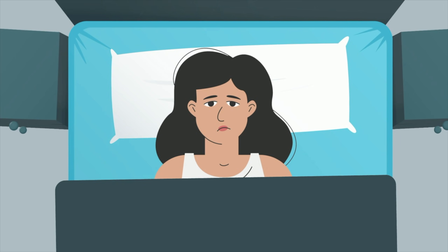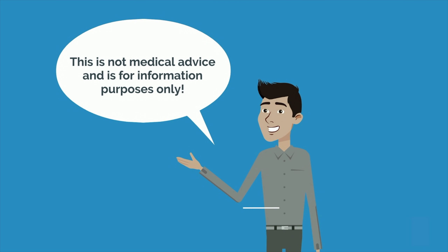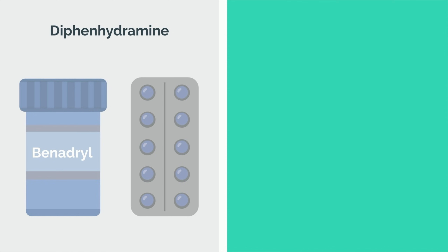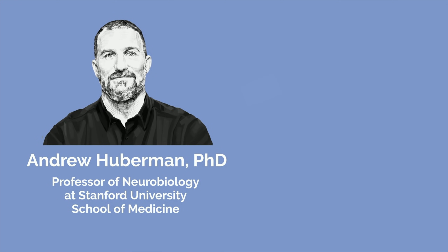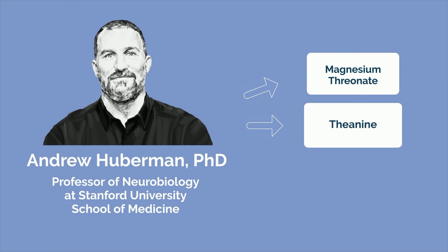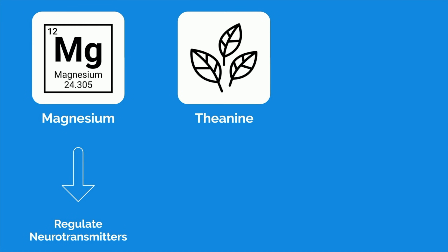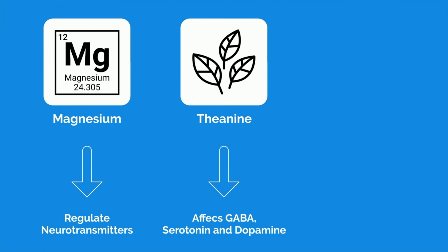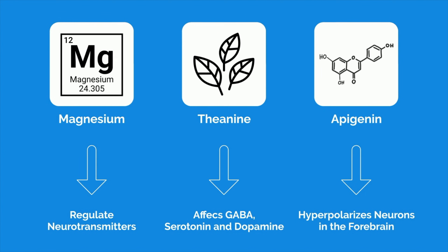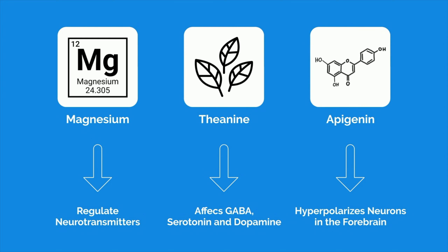Sometimes, even when you've done everything right, you'll still have nerves and find it difficult to fall asleep the night before. In these cases, there are some things you can take to facilitate falling asleep. This is not medical advice and is for informational purposes only. Common over-the-counter solutions used by students include diphenhydramine, also known as Benadryl, or exogenous melatonin. However, either can lead to grogginess the next morning. Andrew Huberman, professor of neurobiology at Stanford University School of Medicine, instead recommends a cocktail of magnesium threonate, theanine, and apigenin to facilitate sleep onset. Magnesium helps to regulate neurotransmitters that are directly related to sleep. Theanine is an amino acid found in tea leaves that promotes relaxation and facilitates sleep by affecting neurotransmitters in the brain such as GABA, serotonin, and dopamine. Apigenin is a derivative of chamomile that helps decrease anxiety and initiate sleep by hyperpolarizing neurons in the forebrain. Remember to consult with a physician before taking any of these supplements.